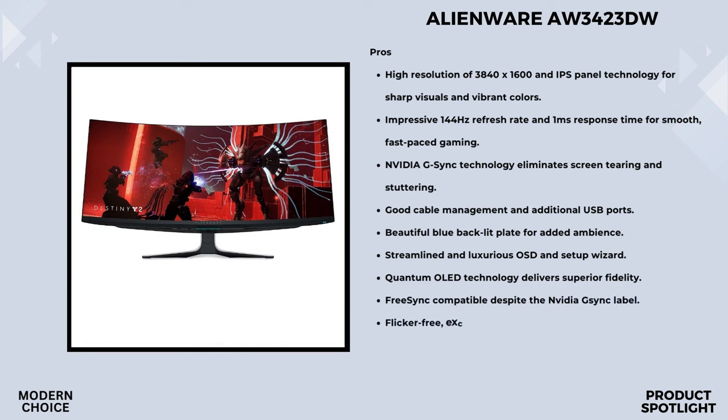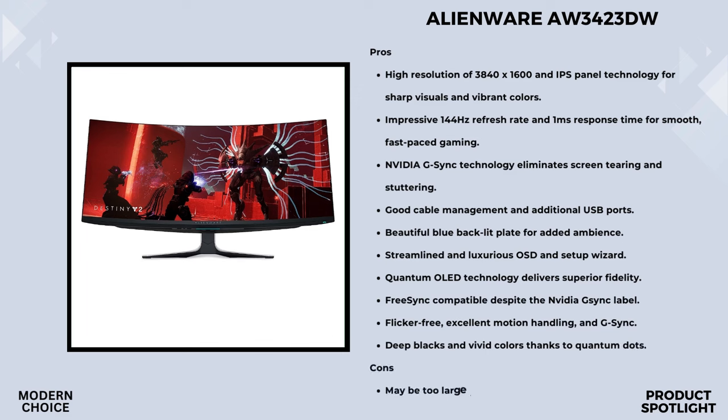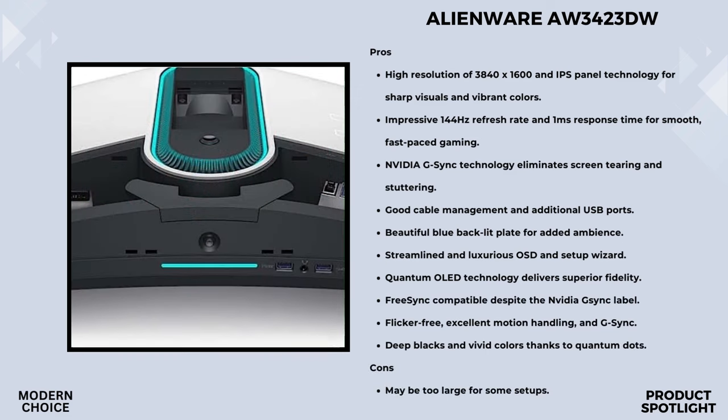Now let's talk performance. With NVIDIA G-Sync Ultimate certification, you can expect stutter-free gameplay, HDR, cinematic color, and a blazing-fast 0.1ms gray-to-gray response time. And the 175Hz high refresh rate makes it a gamer's dream come true. The Quantum Display technology takes color performance to the next level. The slim panel design, coupled with higher peak luminance and a broader color gamut range compared to WLED, means you're getting vibrant and lifelike visuals.